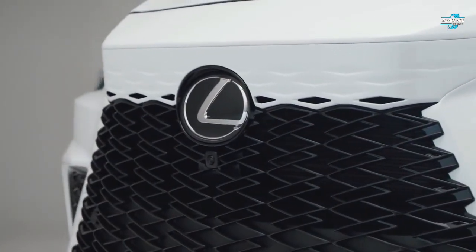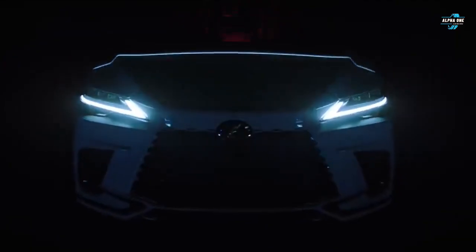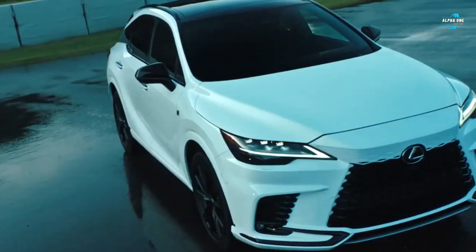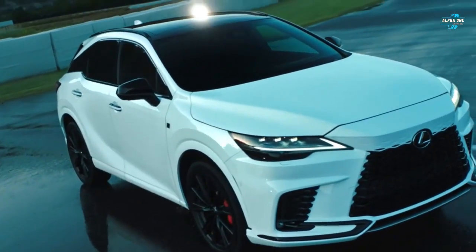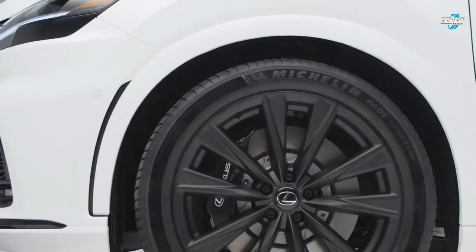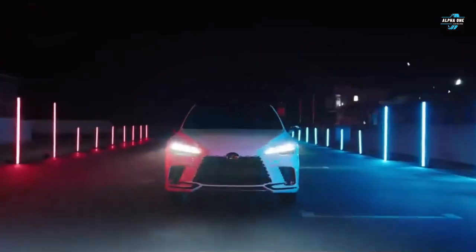The RX is estimated to deliver 21 miles per gallon in the city and 28 miles per gallon on the highway. Ranked as the fifth best hybrid SUV in 2023, what the RX has going for it is that it leaves the niches to the other guys and offers a quiet, comfortable, and well-equipped cabin with decent handling and power.